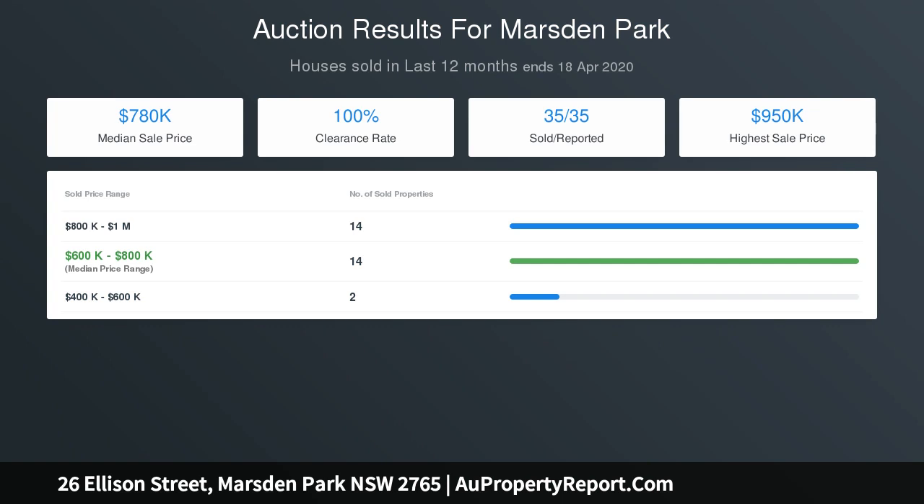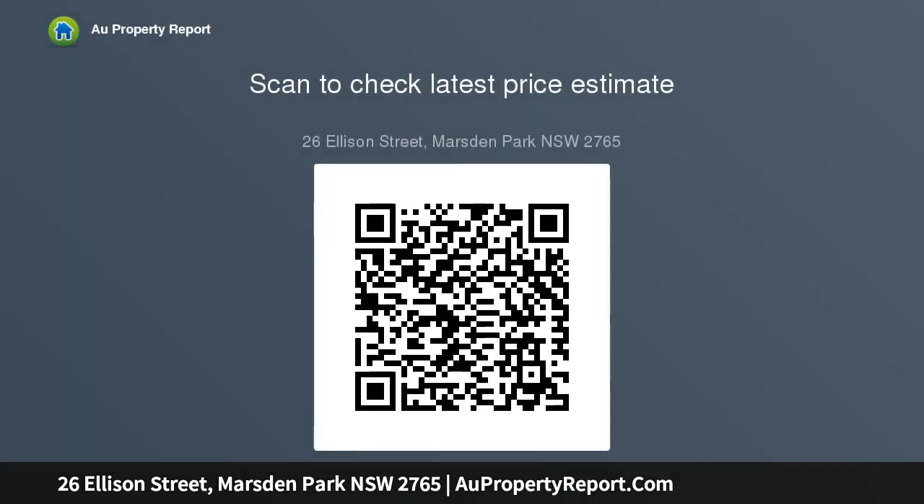Property features 2700mm high ceilings to ground floor, gourmet kitchen with walk-in pantry and 900mm kitchen appliances, ducted air conditioning, 40mm stone bench tops to kitchen, downlights throughout, outdoor hotplate and barbecue system, freestanding bathtub, landscaping, and driveway.